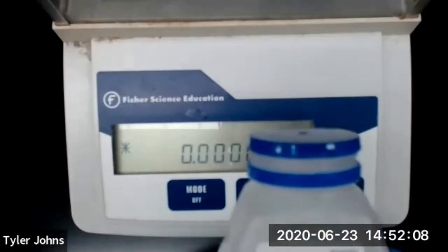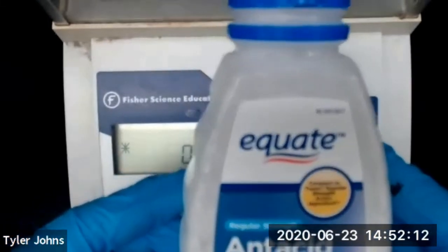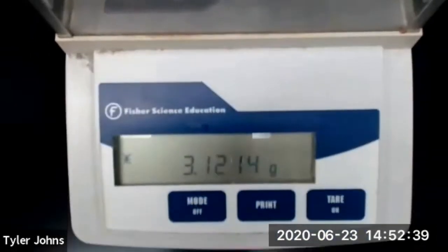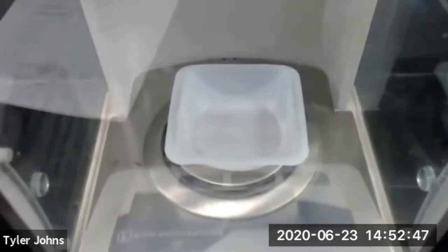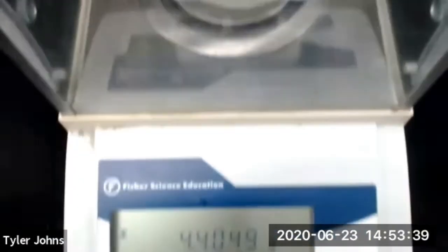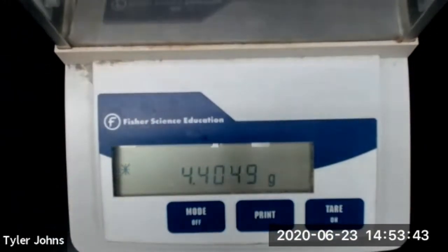We'll now determine the mass of our Equate antacid tablet. The mass of the weigh boat is 3.1214 grams. The mass of the weigh boat plus the Equate antacid tablet is 4.4049 grams.